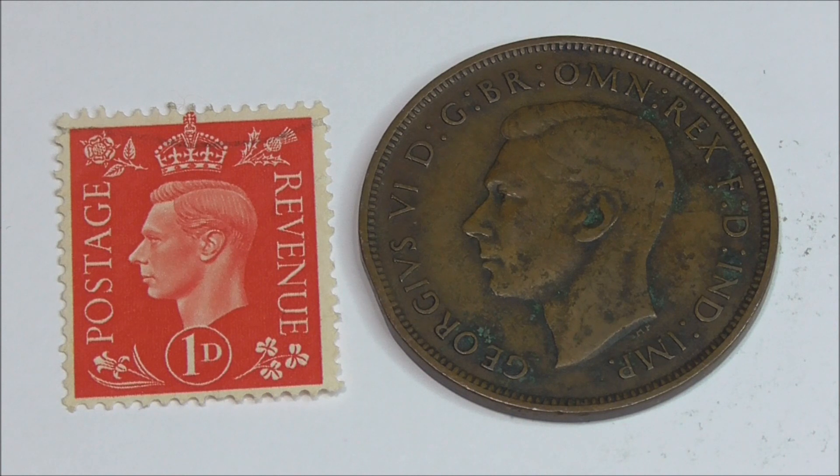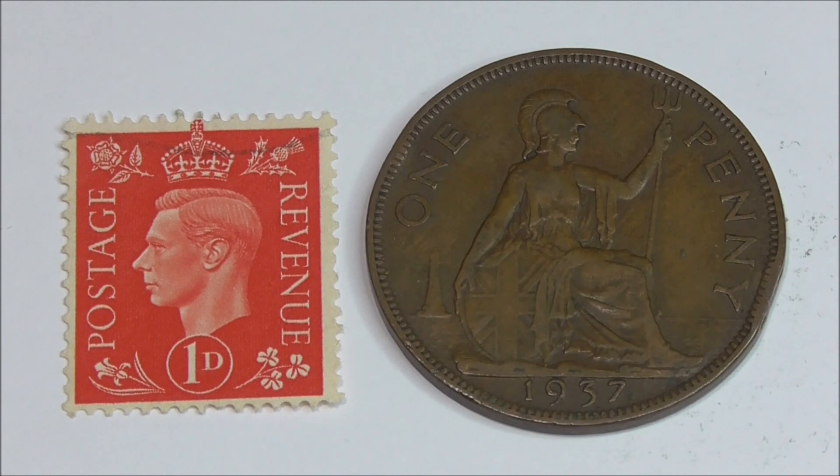George VI now. Another red one penny stamp issued in May 1937. It sees the newly crowned king facing left, and we've got four national flowers represented in each corner of the stamp. King George VI, although a reluctant king, became one of the most popular monarchs in recent British history, due mainly to his leadership during World War II. As for the coin, well over 88 million of them were minted and show the king facing left. If we flip it over we can see that it was minted in 1937.